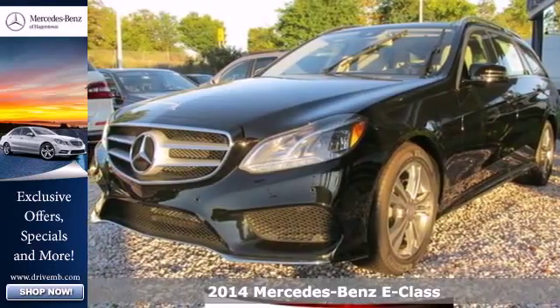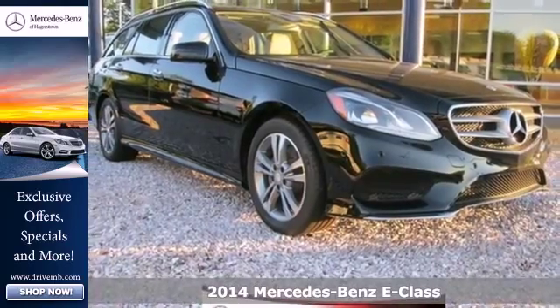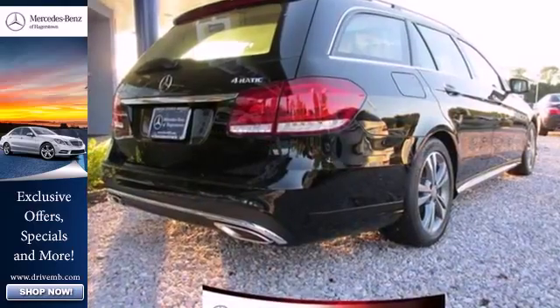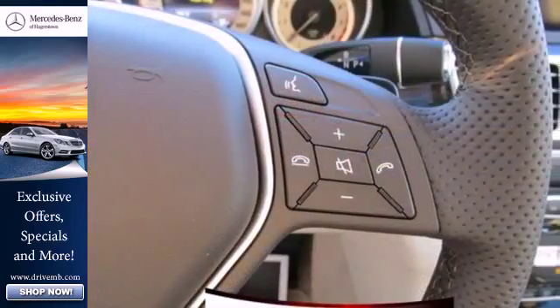Here's a 2014 Mercedes-Benz E-Class. It's been heavily refreshed for the year, both inside and out. It has dual exhaust, heated mirrors, rain-sensing wipers, and fully automatic headlights accenting a sexy exterior design.